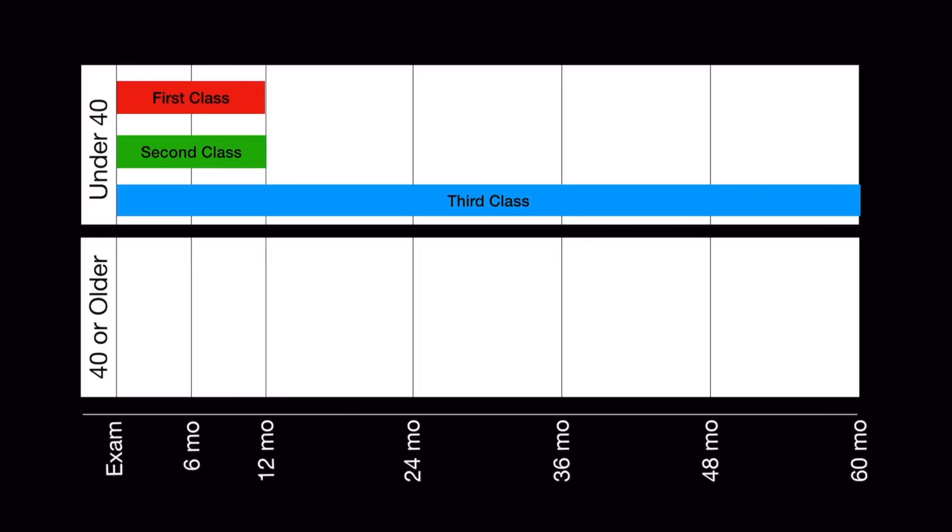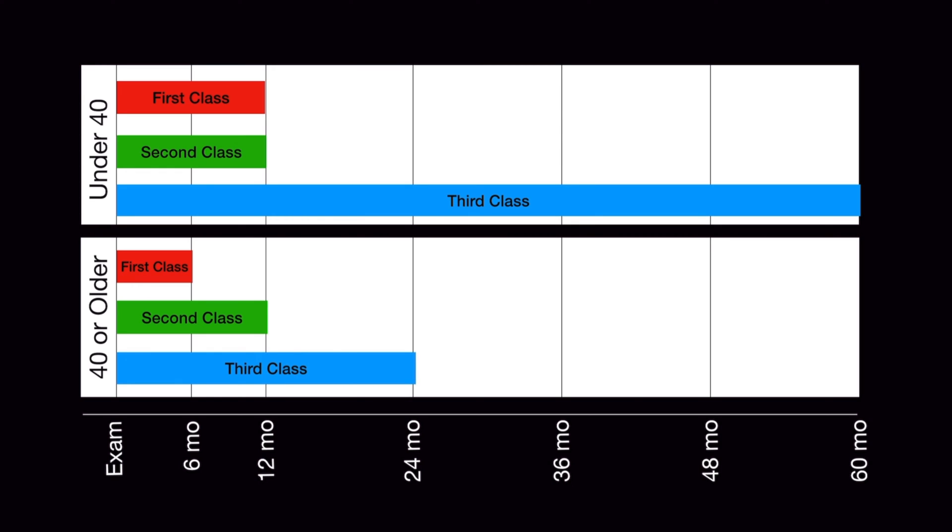Now let's look at what happens for those of us 40 years of age and older. In this case, first class privileges only last for six calendar months. Second class privileges still last for 12 months, and third class privileges last for a total of 24 calendar months. Again, looking at the chart, if you're 40 or over and received a first class medical on January 3rd of 2020, you could exercise first class privileges until July 31st of 2020. Then the privileges would drop to second class until 12 calendar months from the date of your examination, in this case January 31st of 2021. After that, privileges would drop to third class until 24 calendar months from your examination, or January 31st of 2022.